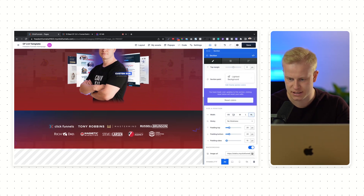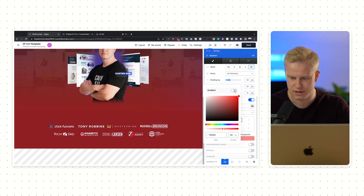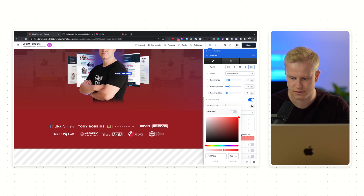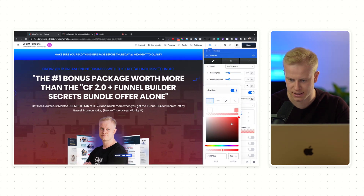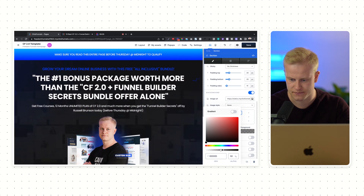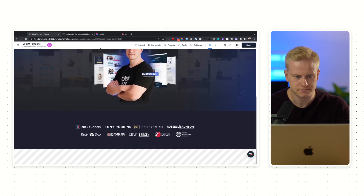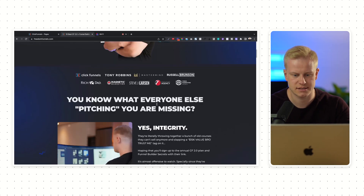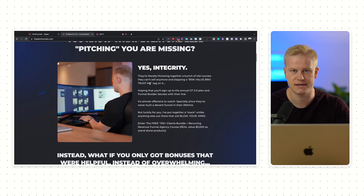Without having to go to the row or the section, I can add padding directly to the image, which is good. Let me actually delete the image for this one and just do background with no foreground. Take that down to zero. That was just an example for you to see what you can do.